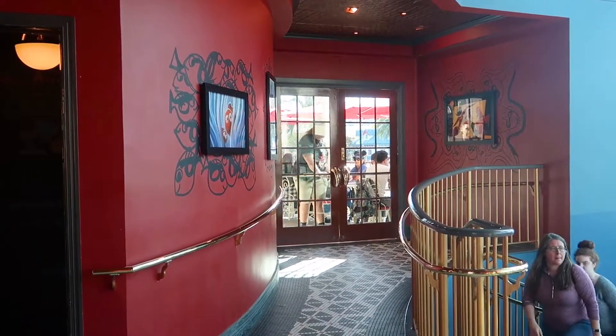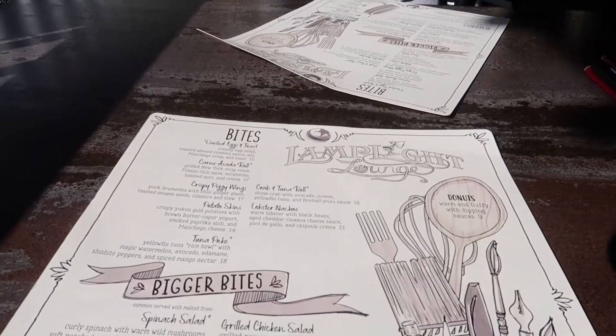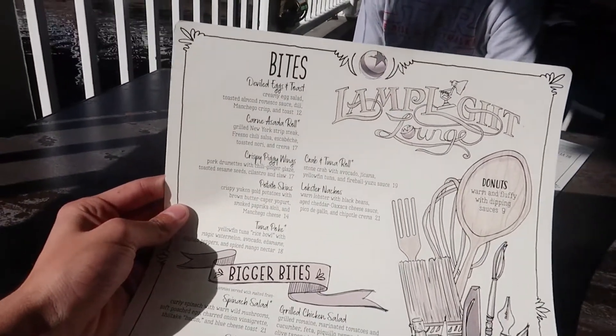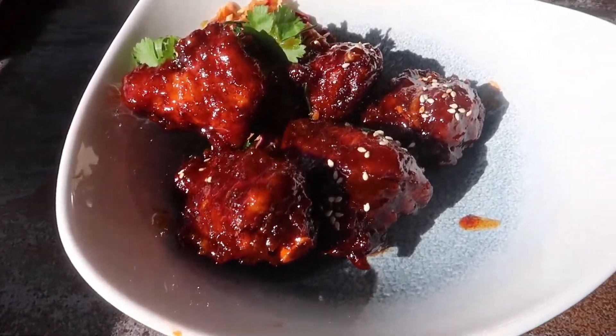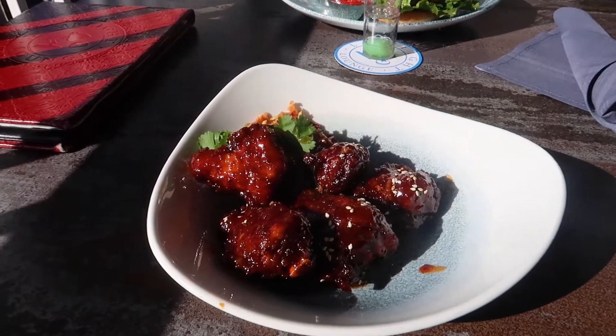Something we haven't done in a while is eating at Lamplight Lounge over on Pixar Pier, and we were able to snag reservations today. We got great seats this time — right here with a beautiful view and cushiony seats. I got the pork wings, there's a cheeseburger over there, and we got the lobster nachos. Last time I got the chicken sandwich so I'm switching it up. The pork wings are pretty good — a little spicy but I'd recommend them.